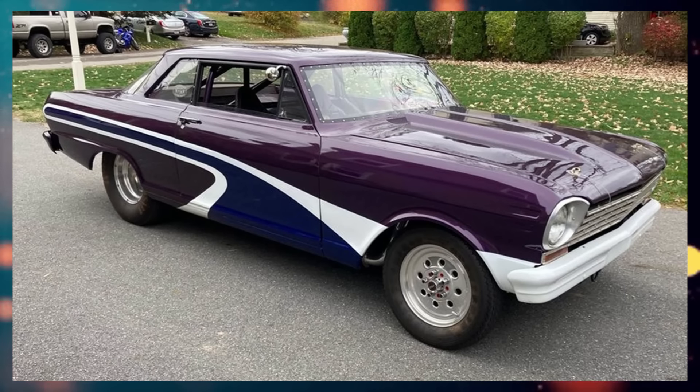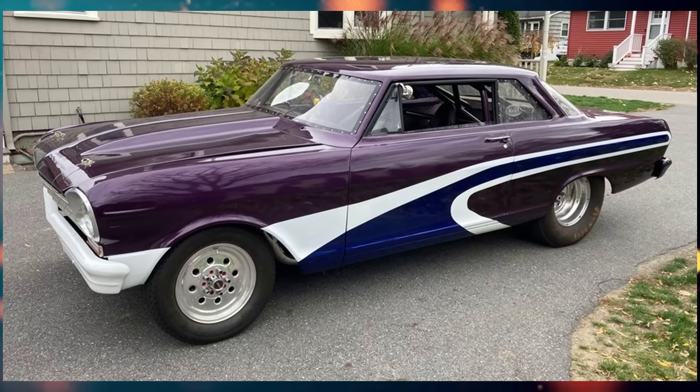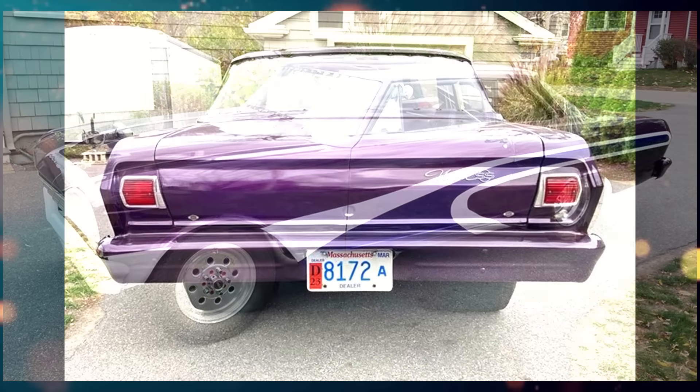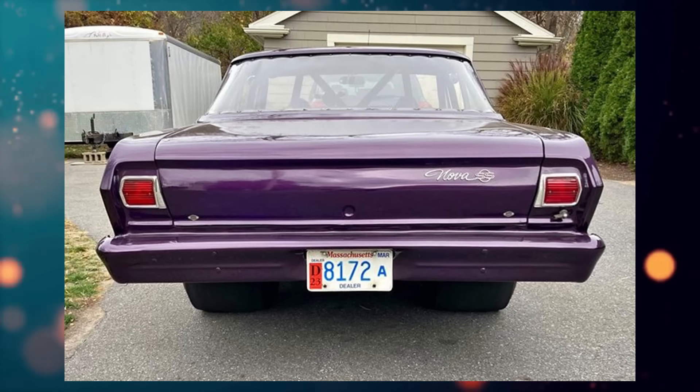Here we have a 1964 Chevrolet Nova listed for $19,999 US in Weston, Massachusetts. It's been driven 60,000 miles, has a manual transmission and a clean title. Now for the seller's description, I'm going to try and get through all of this.